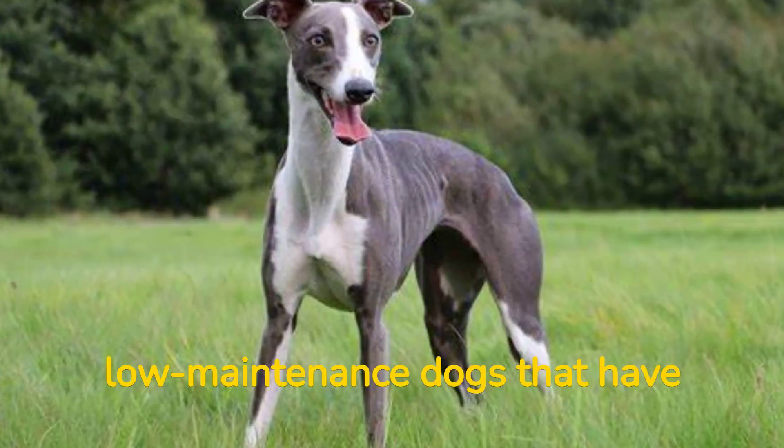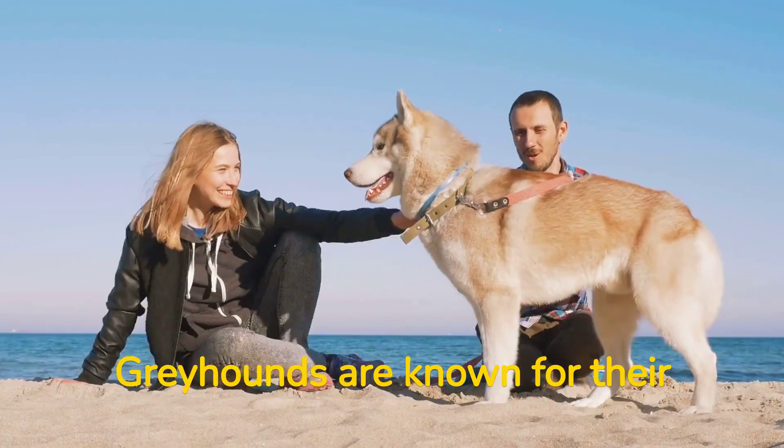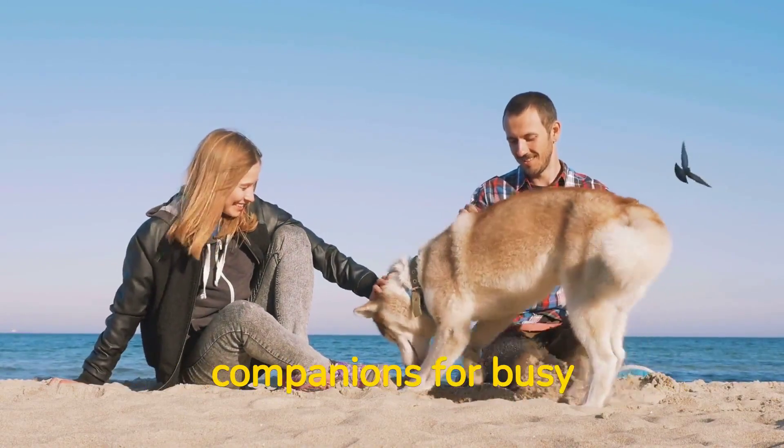Number 4: Greyhounds are low-maintenance dogs that have short, easy-to-care-for coats. Greyhounds are known for their gentle and affectionate personalities, making them great companions for busy owners.